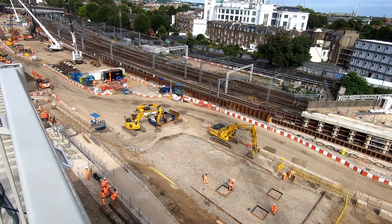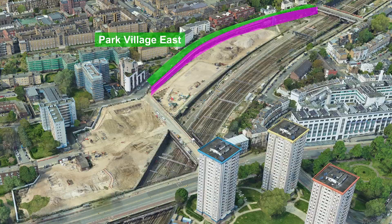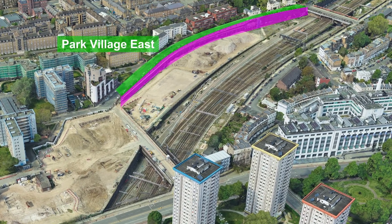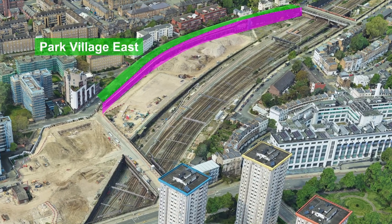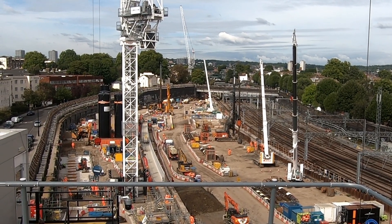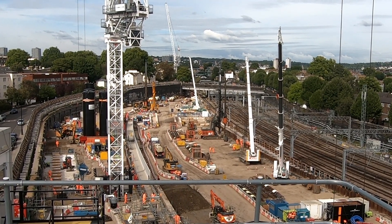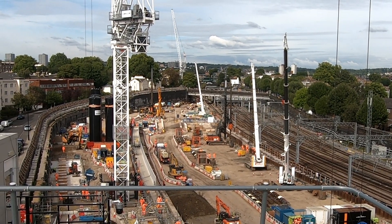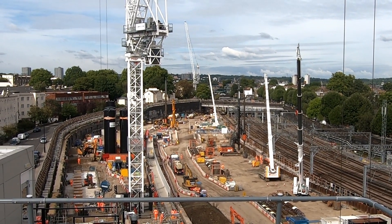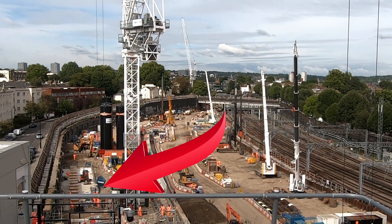Engineers are also having to deal with existing structures, such as a retaining wall that runs alongside Park Village East. Before work can begin on the new cutting to house the approach and the crossovers, the existing wall is having to be strengthened with 20 metre long ground anchors — steel bars that are drilled through the retaining wall and into the earth behind to provide additional strength. Those anchors have now been installed and work has moved on to constructing a concrete ground beam that will run the length of the wall and provide additional support to the base.